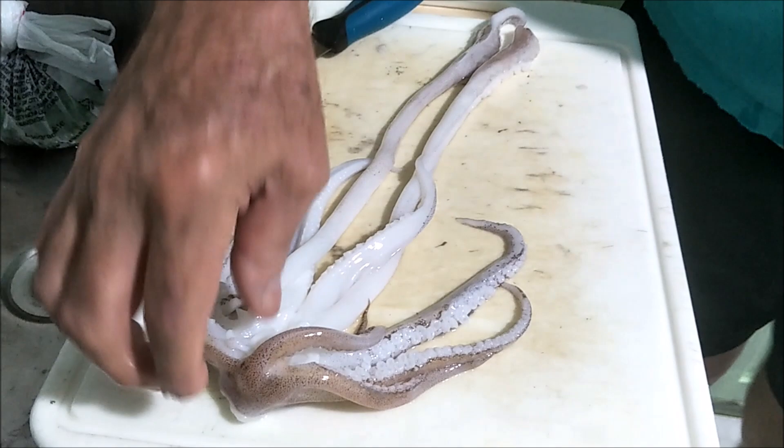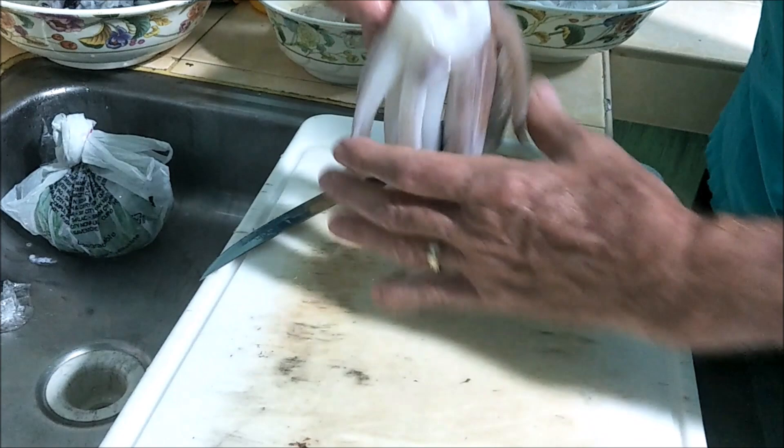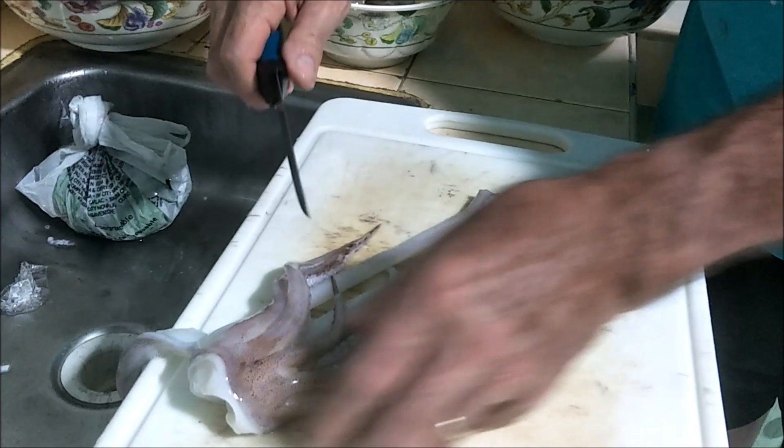One more thing to show you — this is off the big squid, these are the grabber tentacles. My wife has already cleaned the little grabbers off these. What I do after she's got all that cleaned is just lay them down and slice those guys — those are nice big grabbers to fry up.